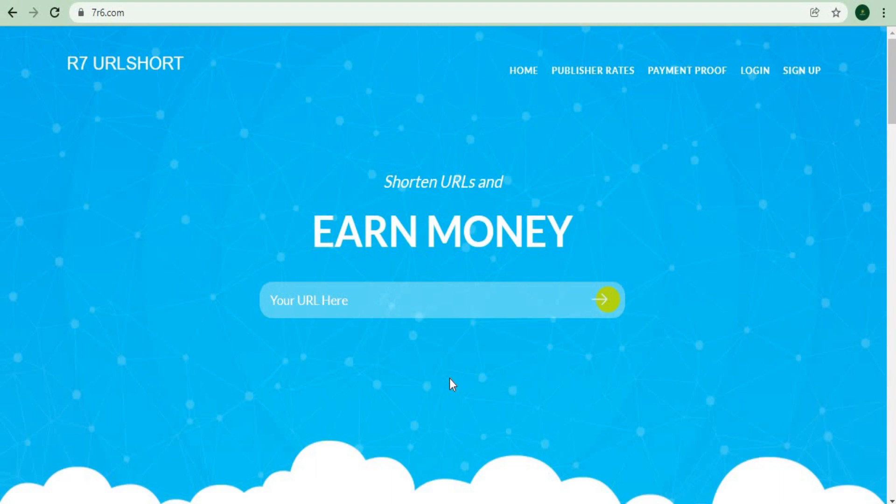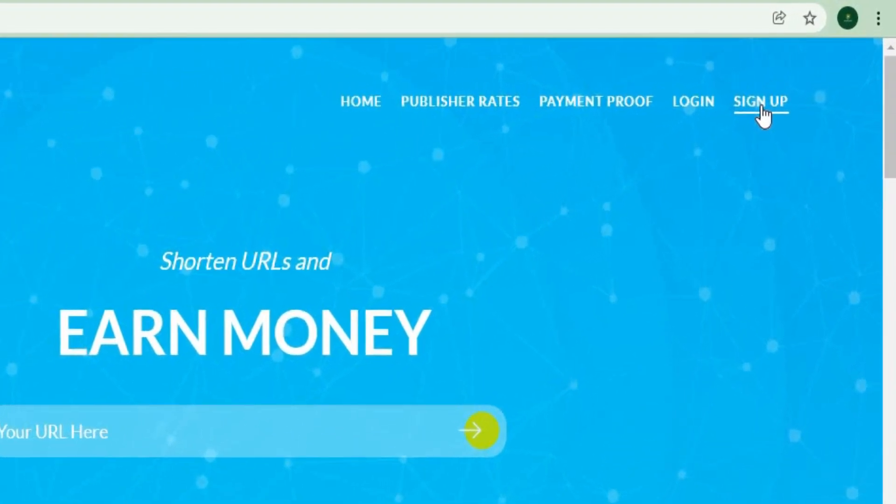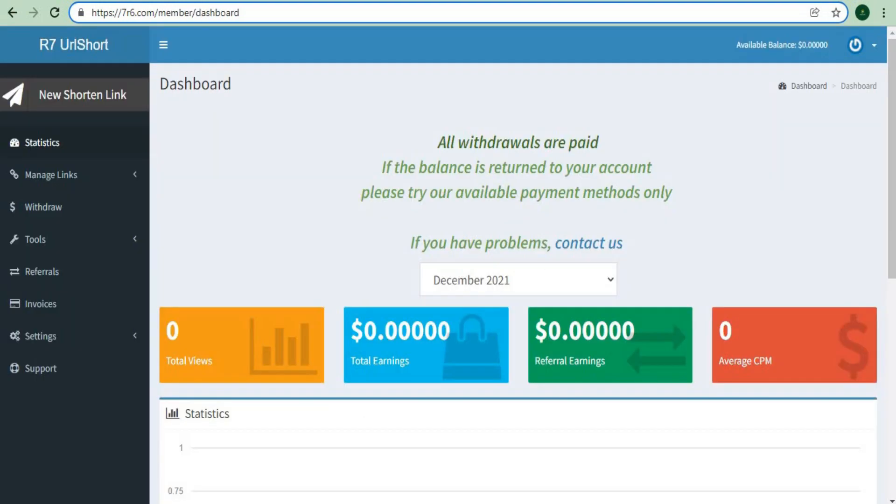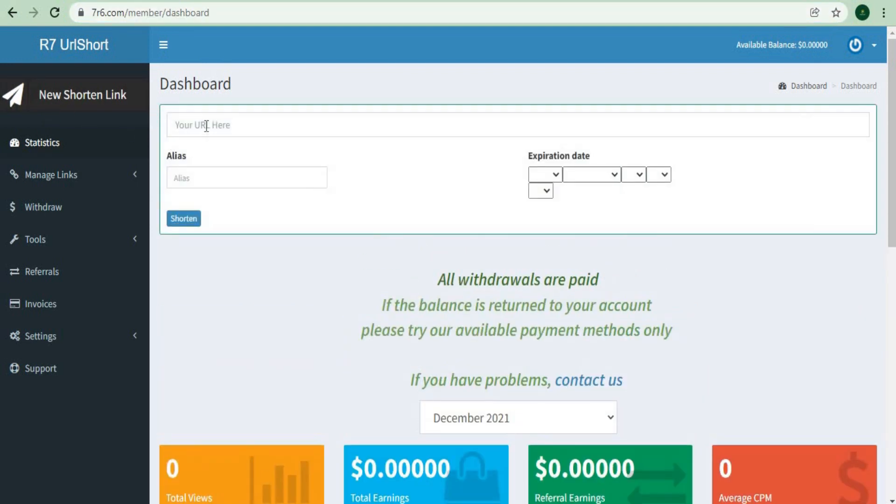When you first arrive on the site, you must first register an account before you can be compensated. Go to the upper right corner of the page and click the Sign Up button, which will take you to a screen where you will enter your username, email address, and password to sign up. After that, check the box and click the Register button to finish the procedure. You can also check your total number of views, earnings, referral earnings, and average CPM. To shorten the URL, simply click on a new shortened link and paste it into the box. Once you've earned a good amount of money from those shortened links, you can withdraw it by clicking on the withdraw icon to the left.